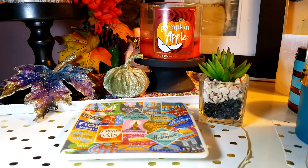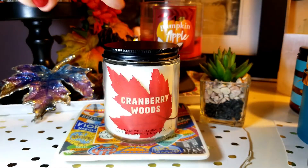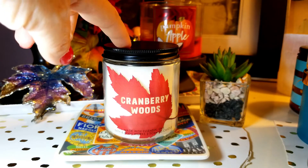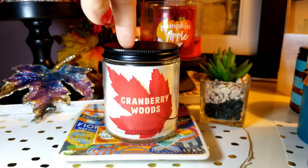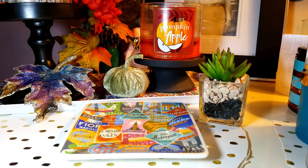This one doesn't have any overpowering cinnamon, which I appreciate, and I love it. I only have one, so I definitely want to get another two more. That will complete this scent for the fall basket. So I'm only missing like two or three — maybe four tops.